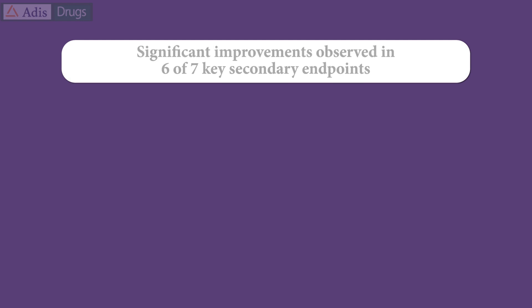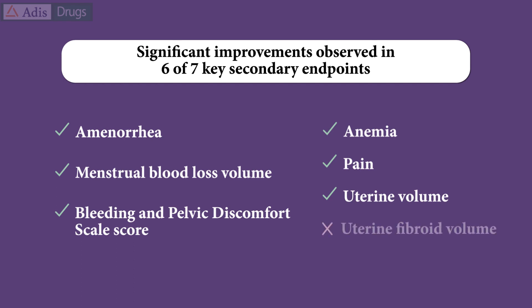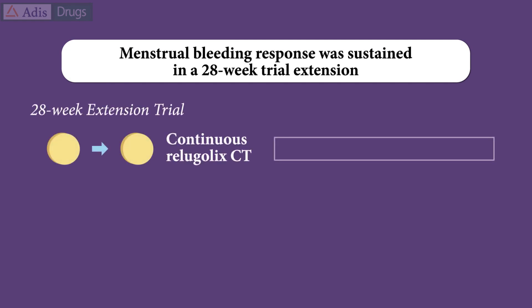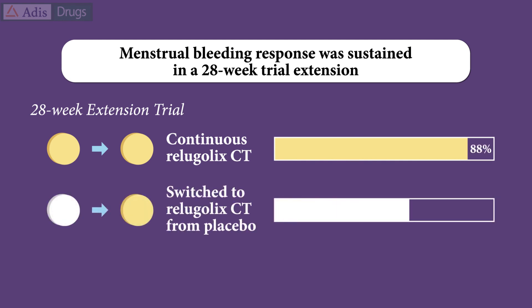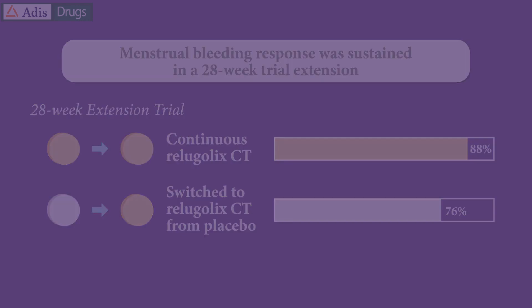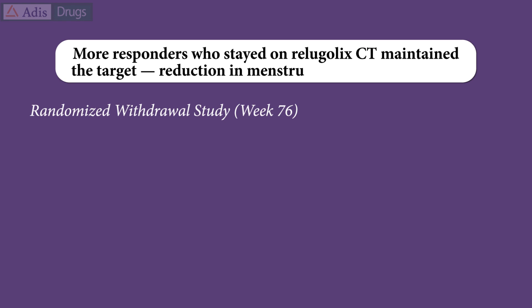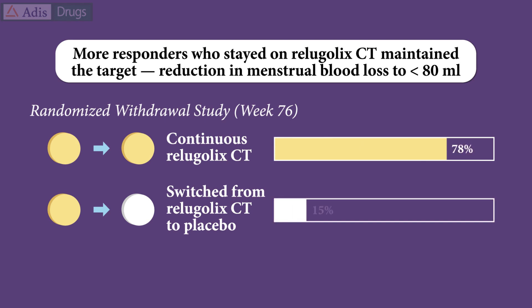In both clinical trials, Relugolix combination therapy also significantly improved six of seven key secondary endpoints versus placebo. In a 28-week extension of the trials, approximately 88% of the patients still taking Relugolix combination therapy and approximately 76% of those who switched from placebo achieved the menstrual bleeding response. More responders who stayed on Relugolix combination therapy maintained the target reduction in menstrual blood loss to less than 80 millilitres. Similar results were seen for the proportion of patients who achieved or maintained amenorrhea.